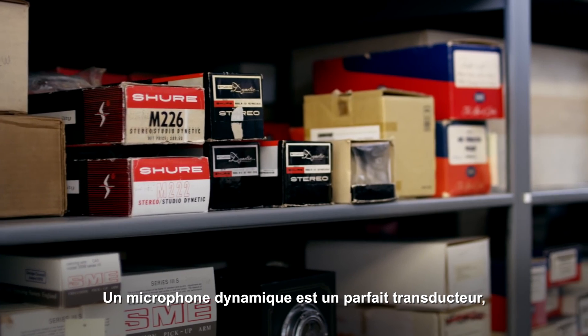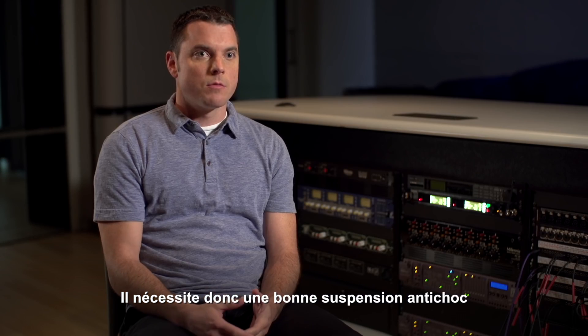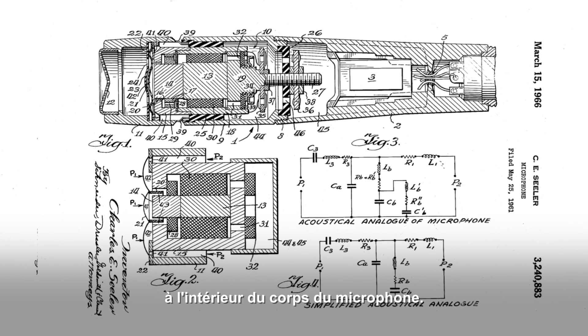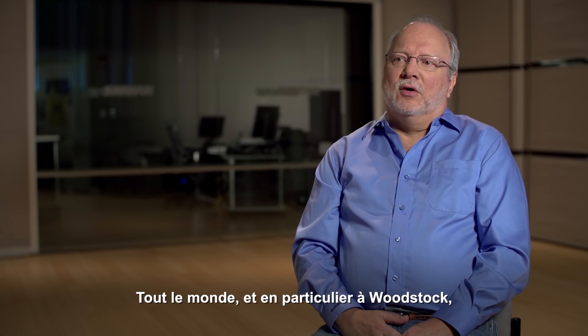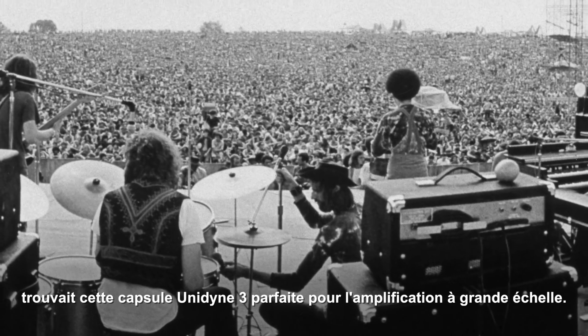A dynamic mic is a perfect accelerometer — it wants to capture vibrations. That's what it's designed to do. They require a pretty good shock mount to reduce those vibrations that get transmitted into the microphone. Ernie Seeler had the foresight to design that into the handle. The timing was perfect. The world, particularly at Woodstock, found that the Unidyne III microphones really worked for large sound reinforcement.